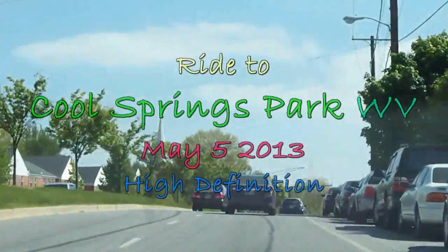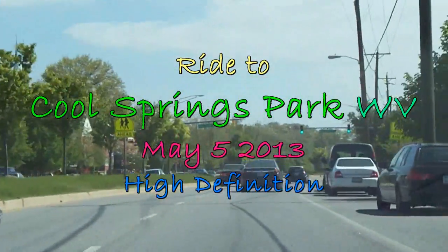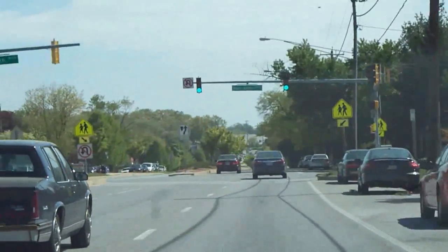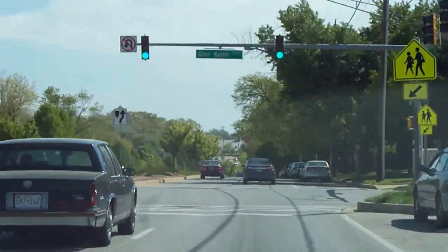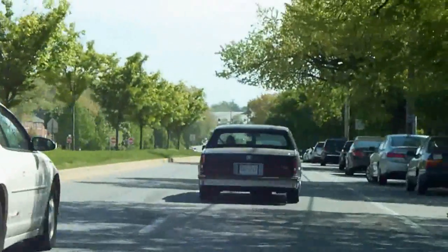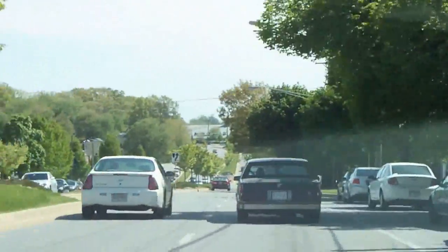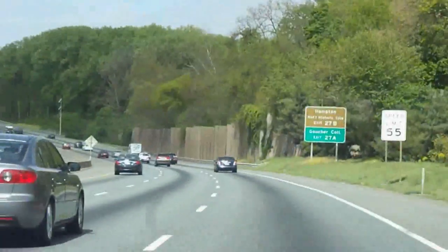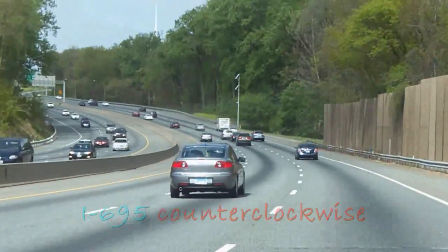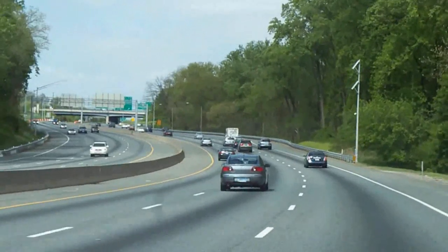Here we are heading on out again. You gotta come check out this ride. Watch this, it'll be worth it. Just to watch the way other folks drive. Now in the interstate system, using this to get to a westbound route to take us to today's hotspot.